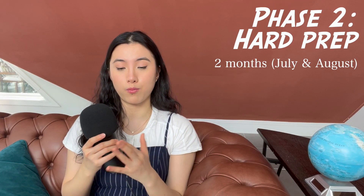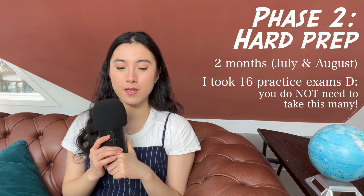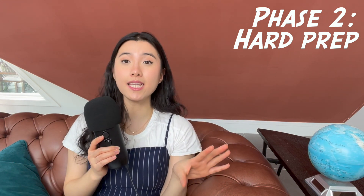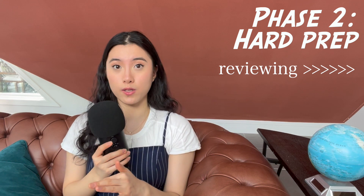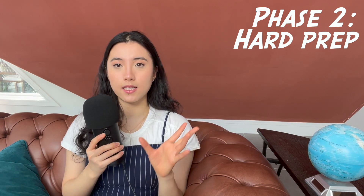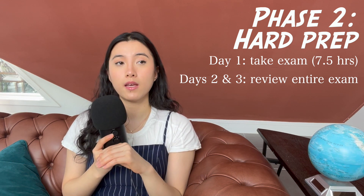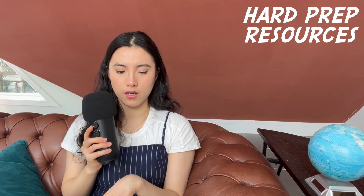All of July and August I spent doing practice exams and question banks. It might feel tedious to take practice exams repeatedly — try to treat it like a game. Taking the exams is the easy part; reviewing them is harder and would often take me longer than taking the exam itself. I dedicated cycles of about three or four days: take the exam, then spend the next two days reviewing it entirely, and fill remaining days with a question bank.